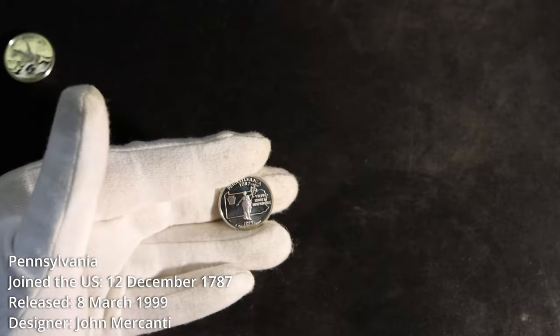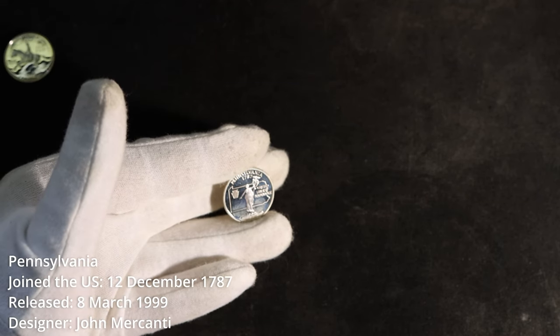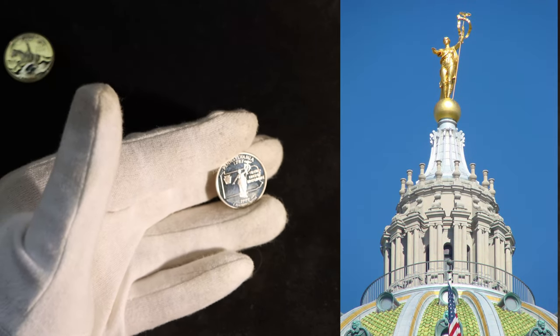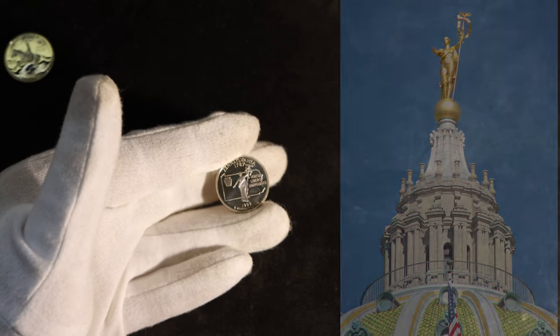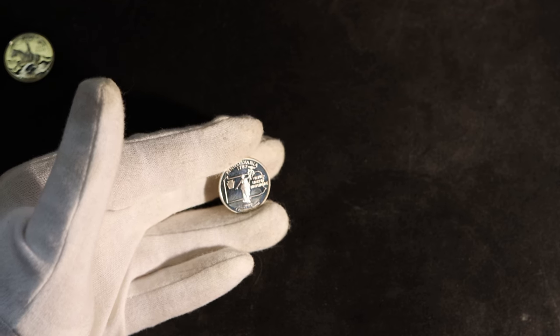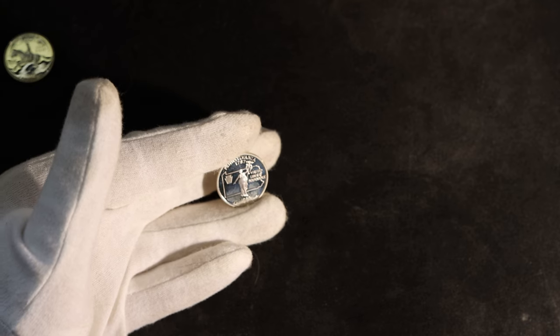The Pennsylvania State Quarter features a state outline — which will become a common theme — a keystone, fitting for the Keystone State, and a depiction of the Commonwealth statue that sits atop the Pennsylvania State Capitol in Harrisburg, Pennsylvania. This statue, nicknamed Miss Penn or the Spirit of the Commonwealth, was installed on the dome in 1905. The coin also features the state motto: Virtue, Liberty, Independence.